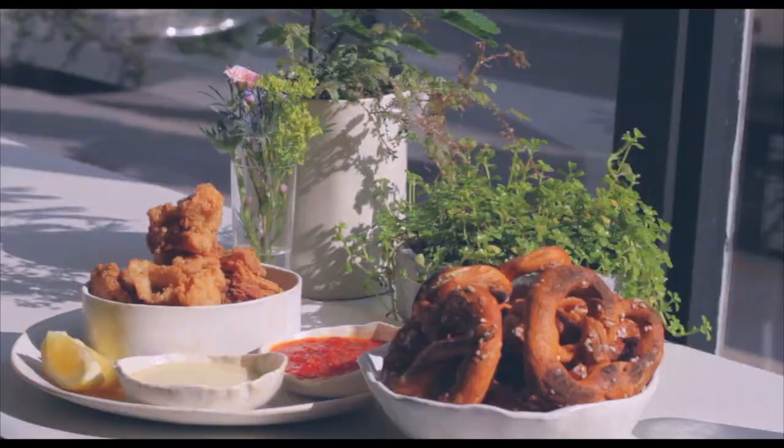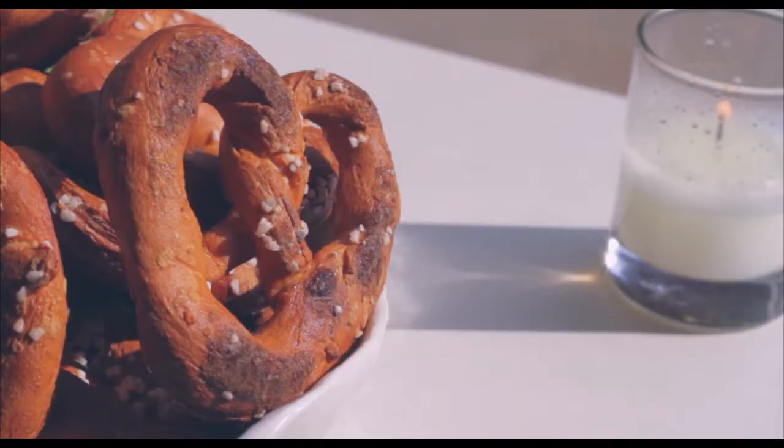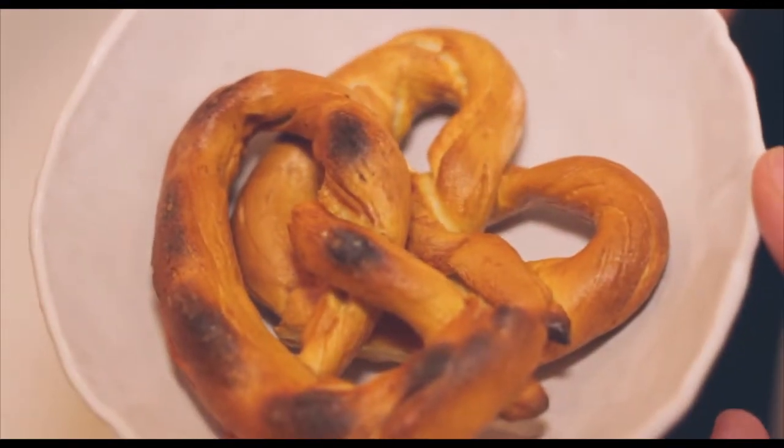I'm Dan Kluger and we're sitting here at ABC Kitchen. Pretzels were always a snack, whether it was school or something else. Growing up here, always kind of seeing the pretzel guy on the street corner, the hot soft warm pretzel has always been a big thing of New York City.